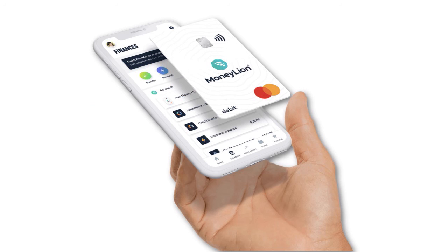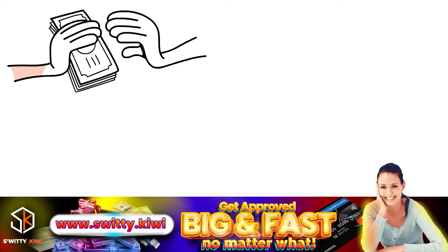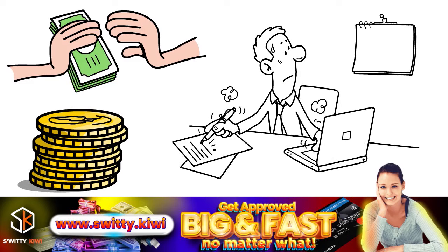Next is MoneyLion, another app great for existing customers. The MoneyLion app offers mobile banking and investment accounts, financial tracking, a credit builder loan, and cash advances up to $500. The Instacash advance is available to anyone with a qualifying checking account, and MoneyLion members have access to larger advances and the fastest funding time. Advance amounts go up to $500, or up to $1,000 for members who use other MoneyLion features. Advances are disbursed in $100 increments, and repayment is usually withdrawn on the date MoneyLion determines to be your next payday.